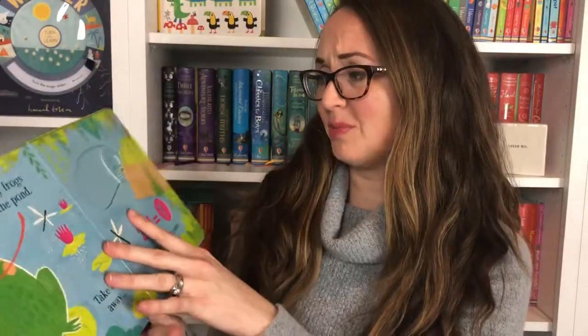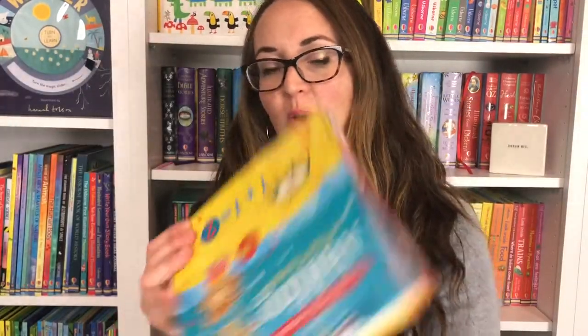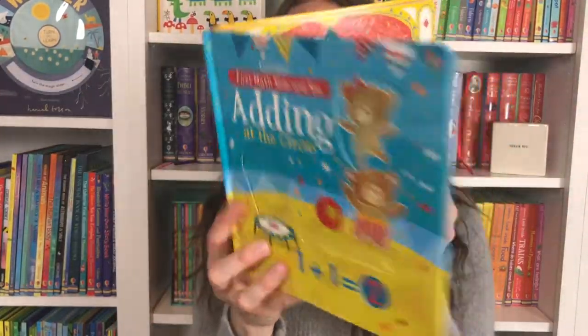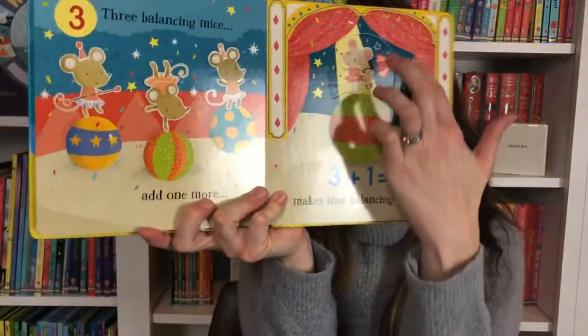Two minus one is one — sweet little illustrations. We also have one for adding — Adding at the Circus. Children just love sliding these books up and down.